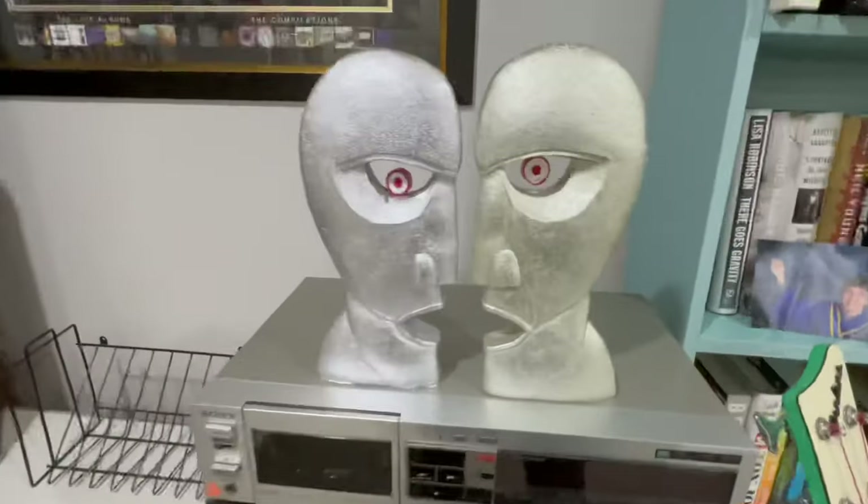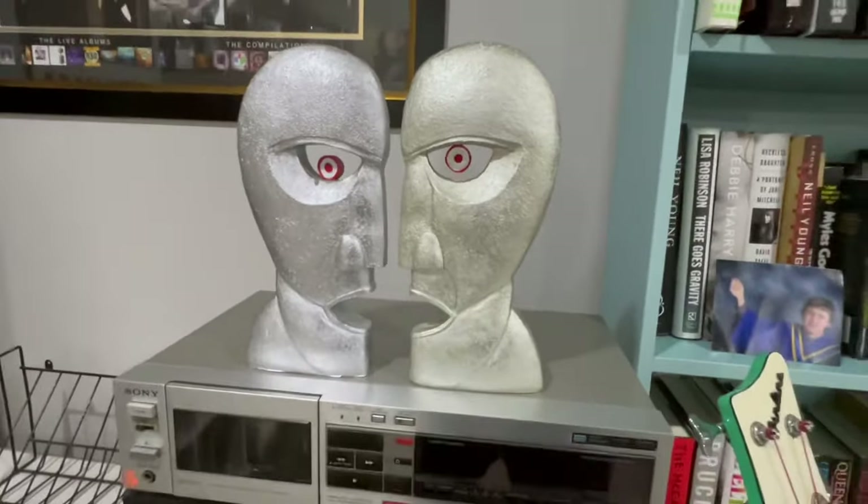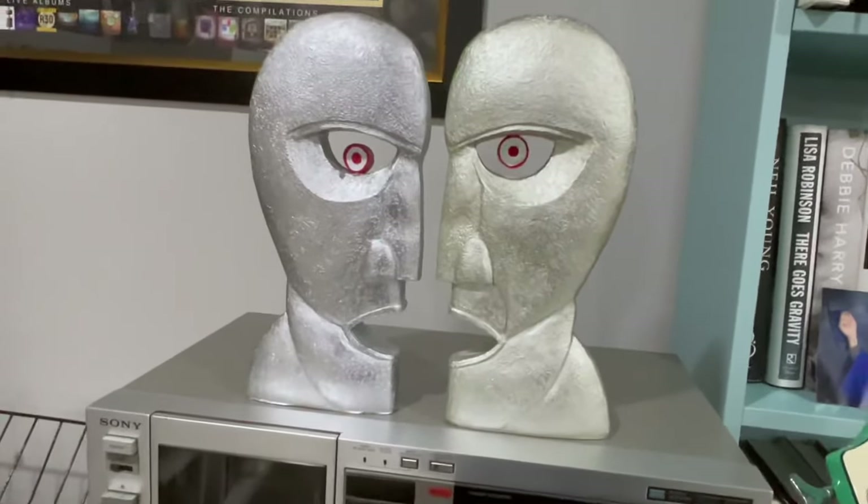This is the Division Bell guys — I think I forgot to show you guys this. Pretty cool. For the Pink Floyd fans out there, you know.